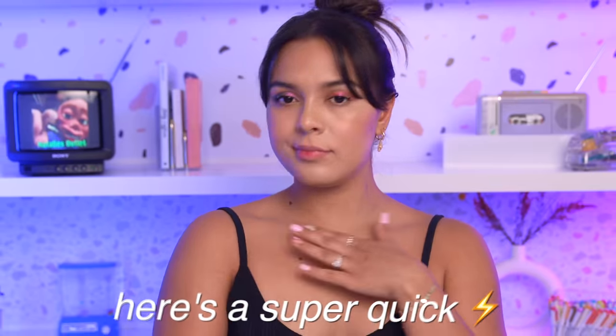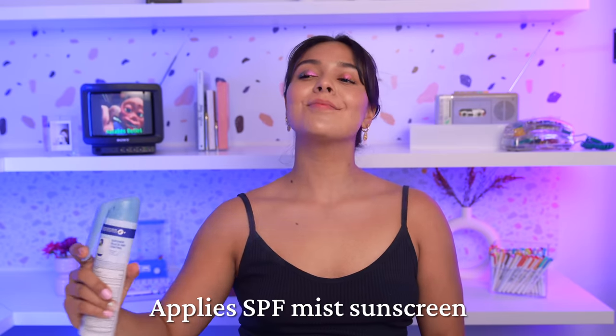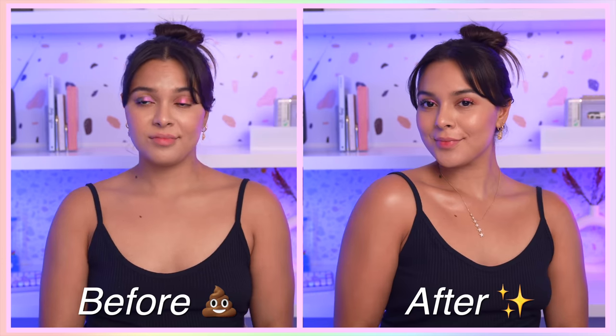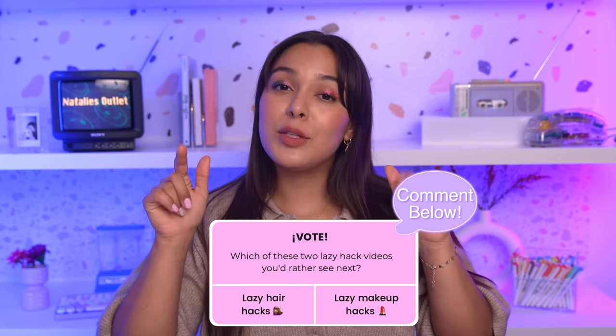If your skin's looking a tad dull, here's a super quick way to fix it and get a glowy sunkissed look. JLo's makeup artist swears by this - all he does is take an SPF sunscreen and apply it to the shoulders, the collarbones, and even the legs. It's super simple and photographs beautifully, which is why it's a red carpet secret. Let me know which of these two lazy hack videos you'd rather see me do next.